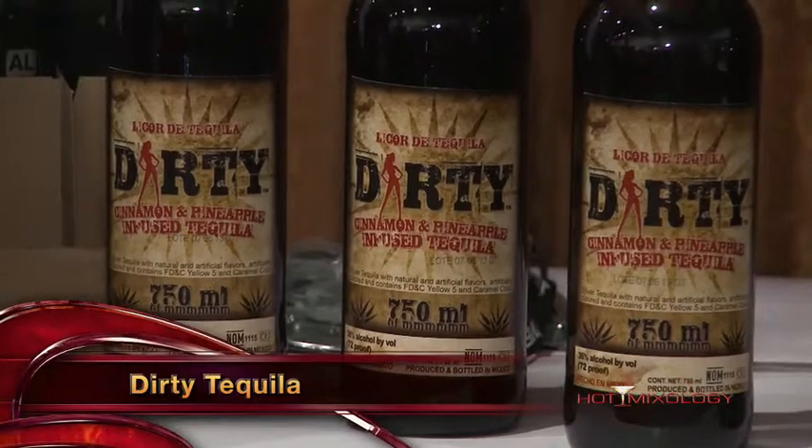Dirty Tequila is just something so amazing and new in the market. The trend is really going towards flavored tequilas — flavor infusions are coming to the tequila world. George, the dreamer of Dirty Tequila, has figured out how to put cinnamon, pineapple, and a bunch of other food flavors into tequila to make it so much smoother and more interesting. Sweet and spicy — well said!